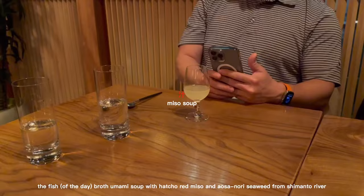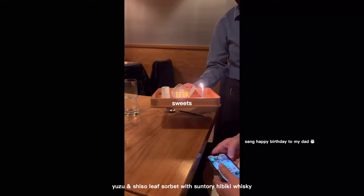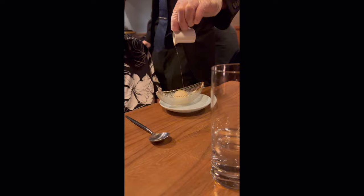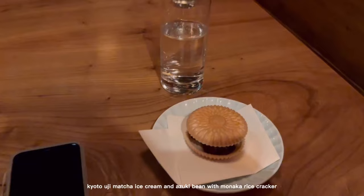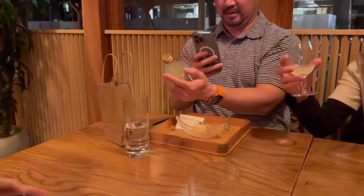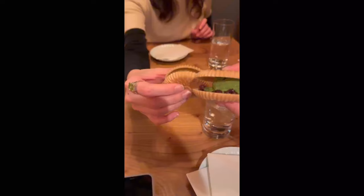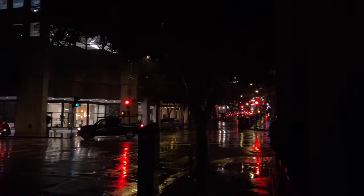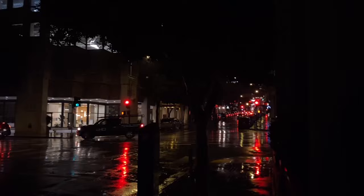So this miso soup consists of a... looks like lemonade. Thank you. It's a sorbet with the Suntory. It's cold.